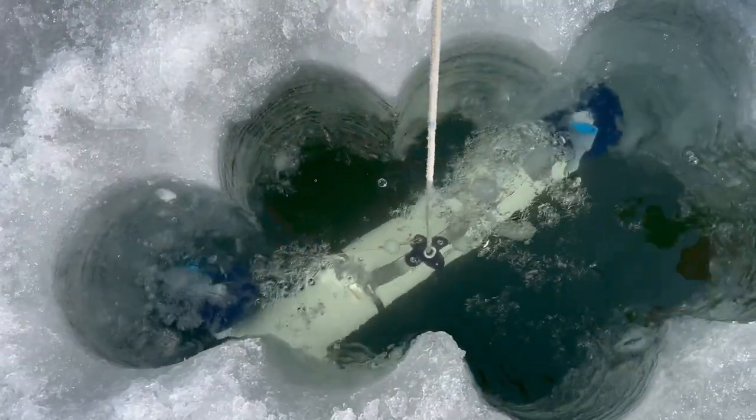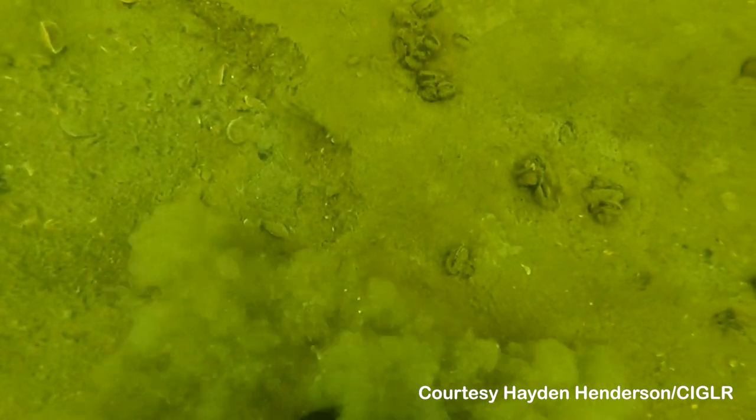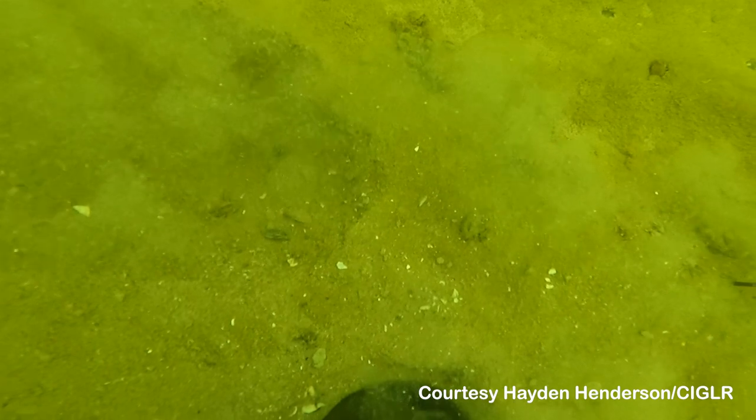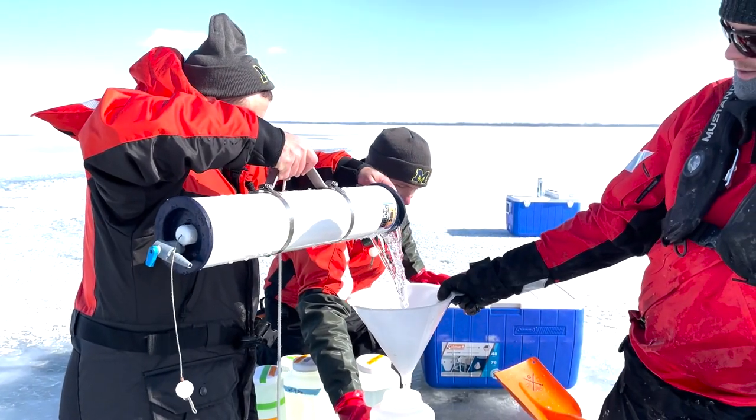We're doing this in coordination with a number of groups both in the United States and Canada, doing what's called a winter grab. We're all coming out to collect the same information and the same types of samples across all five Great Lakes.